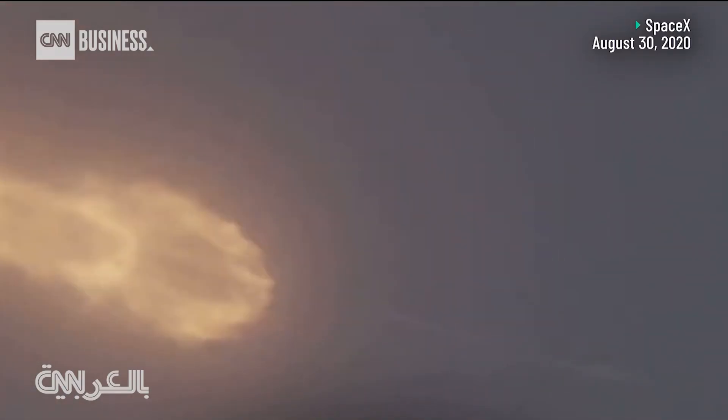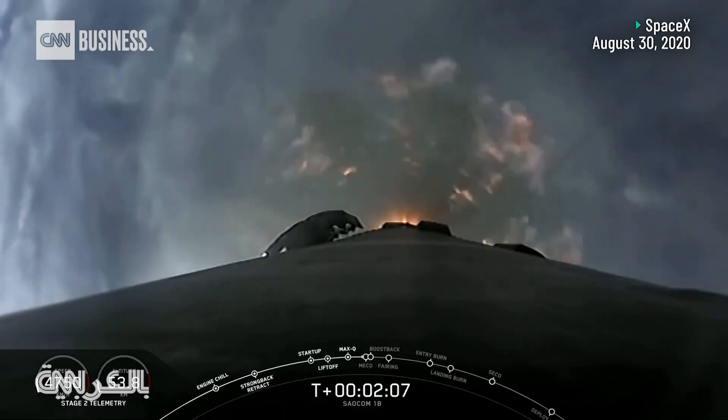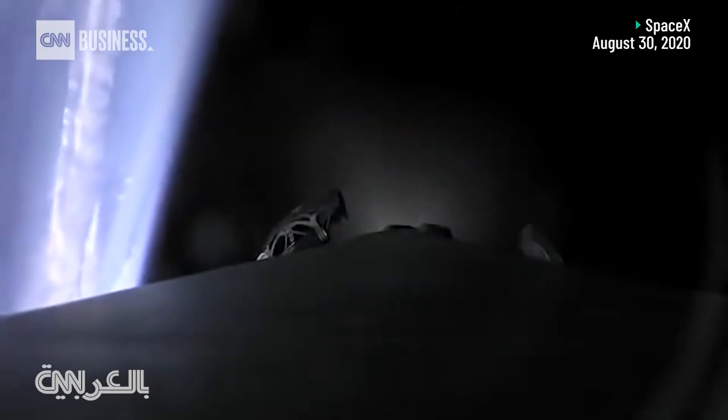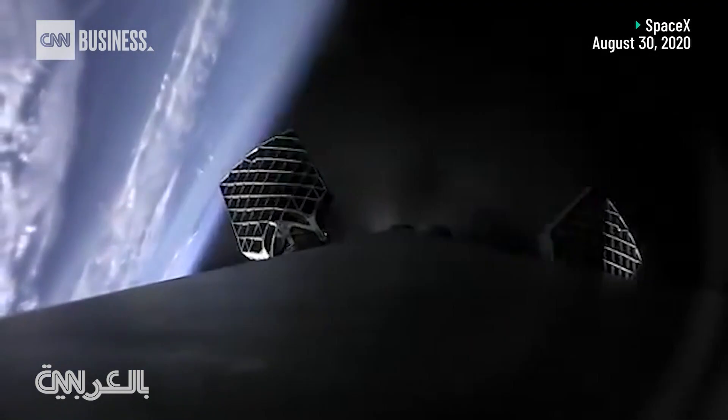Vehicle has reached maximum aerodynamic pressure. This is the first polar orbit — through the clouds you can see some unique views you haven't seen from Falcon 9 over Florida.